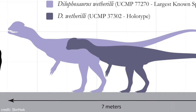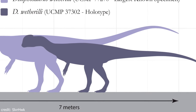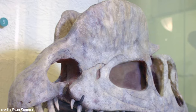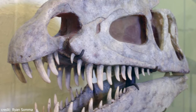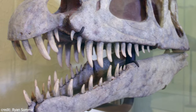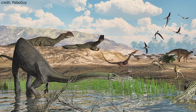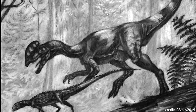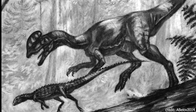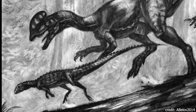Dilophosaurus is one of the earliest mid-sized theropods to appear in the Lower Jurassic and probably a forerunner in North America. It lived from 199.3 to 183.7 million years ago in the Kayenta Formation in the Sinemurian and Pliensbachian periods of the Lower Jurassic. Dilophosaurus reached a length of 7 meters or 23 feet and a weight of 400 kilograms or 880 pounds, and had two crests on its head.